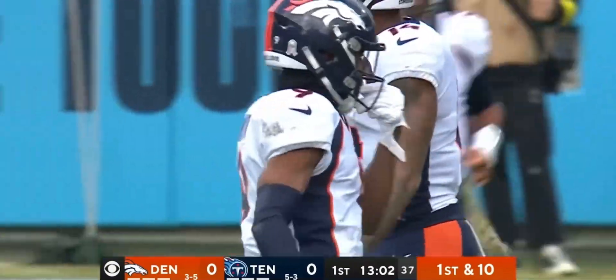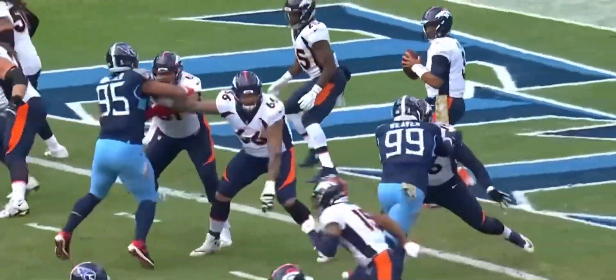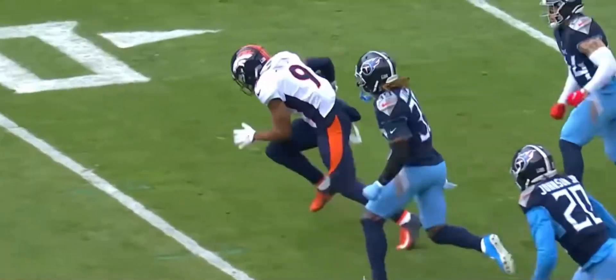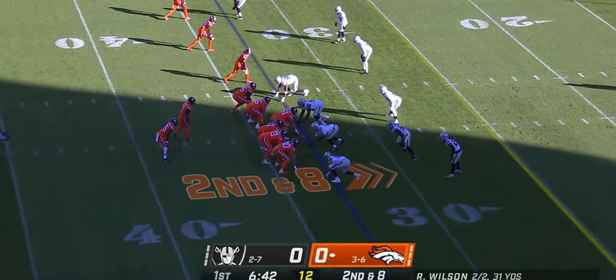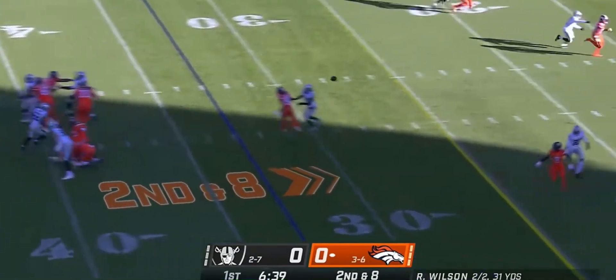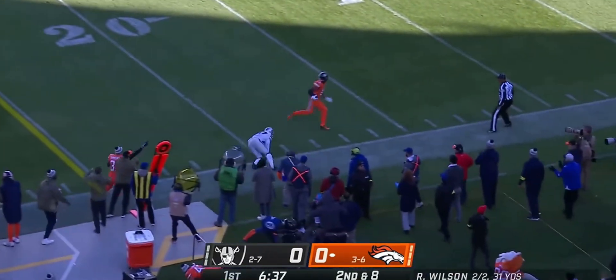Terrence Mitchell on the tackle. Two deep zone — a nice high-low combination, meaning you have one receiver who's about eight yards deep and the other going about 20 yards deep, and it puts that cornerback in conflict. So he's got a role here with us. Another blitz, it's picked up this time.